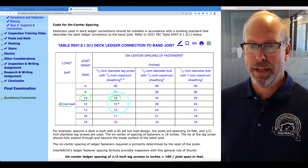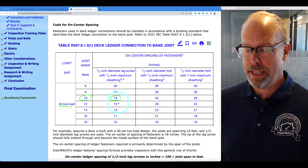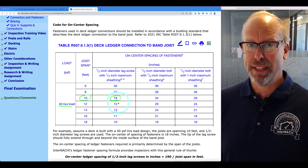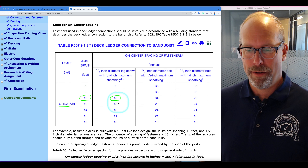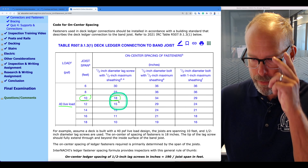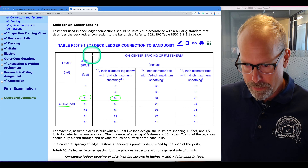Fasteners used in deck ledger connections should be installed in accordance with a building standard that describes the deck ledger connection to the band joist. This is in 2021 IRC table R507.9.1.3.1. Here's the table — let's take a look at it.